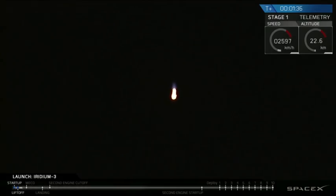You've heard the call out: MVAC-D chill in. MVAC-D chill has begun. We're now getting the second stage engine ready for ignition.